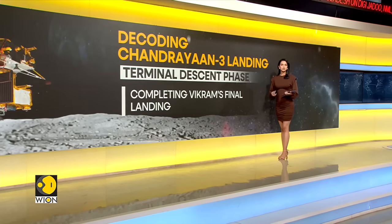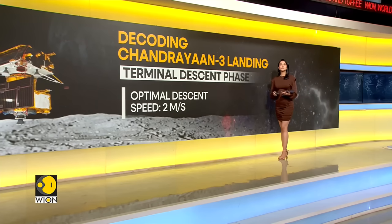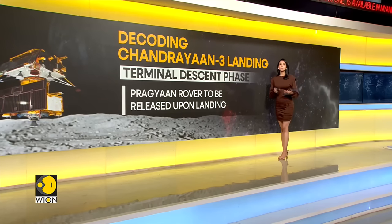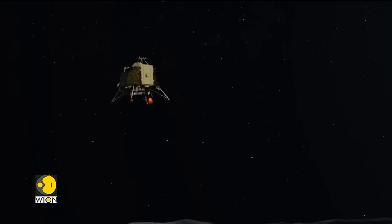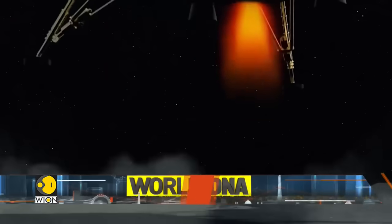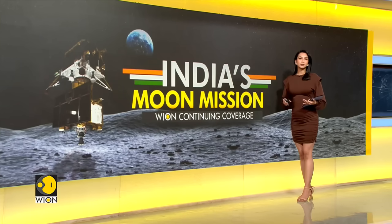Post-verification begins the final terminal descent phase. The lander can touch down at a maximum speed of 3 meters per second without endangering the instruments on board; the optimal speed is around 2 meters per second. The lander can also have a tilt of up to 12 degrees for a safe landing. Once the Vikram lander settles on the surface of the moon, it will release the Pragyan rover on board. If everything goes well, India will create history by being the first country to successfully land on the lunar south pole.